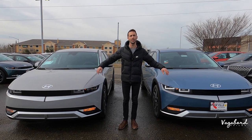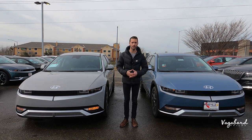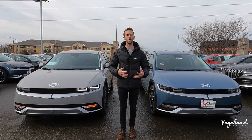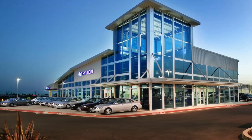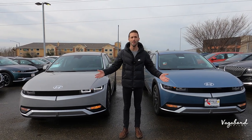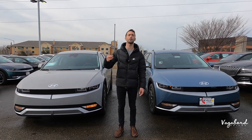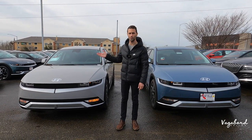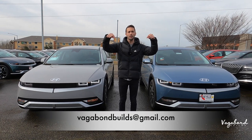We're going to be mentioning some exterior, interior, and specs about both of these cars. This is not a sponsored video, so if you guys like our content, please like the video and subscribe to our channel — we really appreciate your support. A special shout out and thanks to Roseville Hyundai for providing us both of these cars for this review in Roseville, California. Stay tuned — we're going to be dropping the MSRP stickers and price tags for both cars. If you've got some for us to film, email us below and we can talk details.